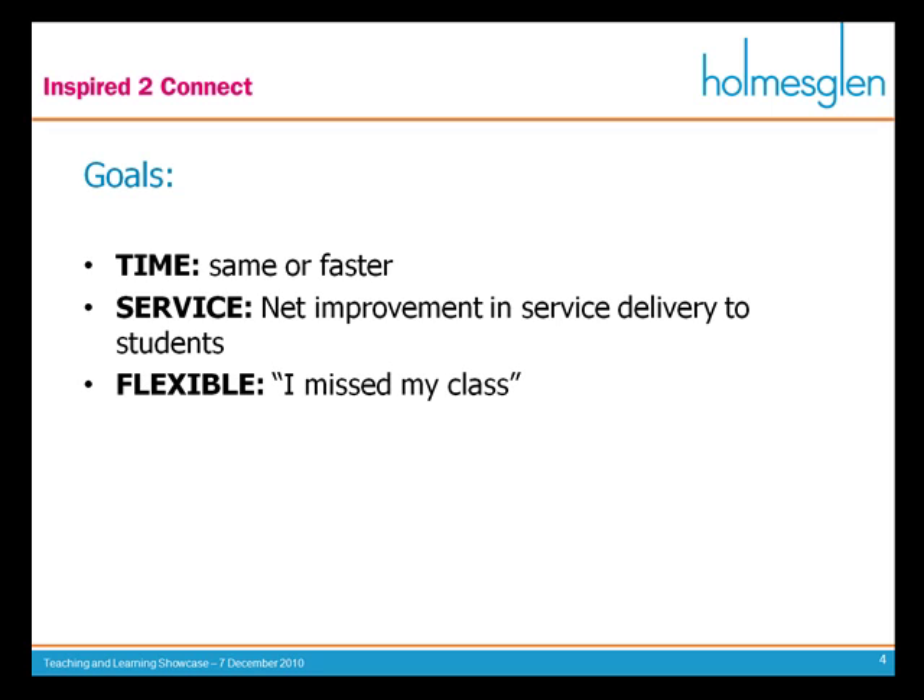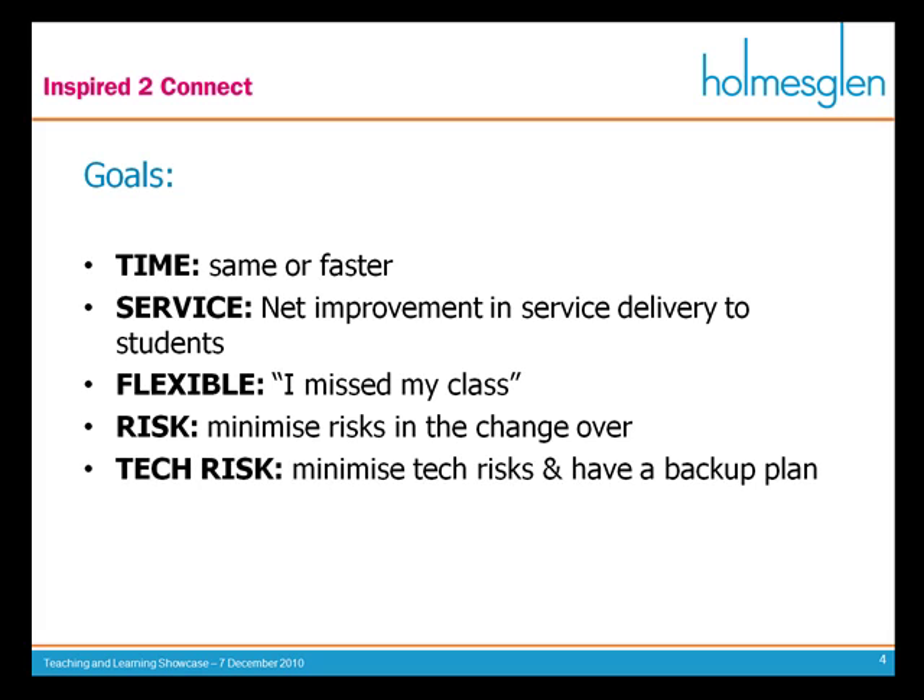Flexible — how many times do you have the student who goes 'I missed the class, what's my mark?' and then you have to go back and dig it up again. If you provide it online, they can go find it themselves and everyone gets the same levels of flexibility. I also want to make sure I minimise the risk in the changeover. Whenever you're implementing any large change, there's always the possibility that users might reject it, so you have to make sure any foreseeable problems are addressed. The biggest risk is technical risk, so I always made sure I had a backup plan and ran paper and electronic versions at the same time for at least one semester.